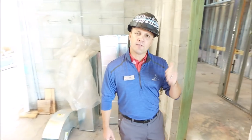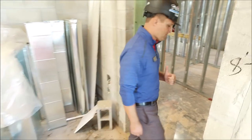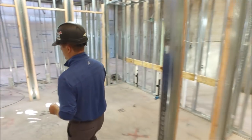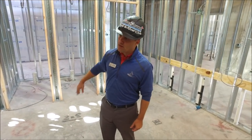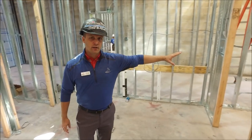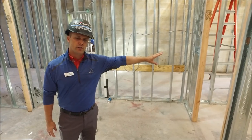I want to take you into the men's restroom — they've started the framing already. You can see we have the stalls over here, the urinals will be located on this side, the vanity over here, and then we'll have a little storage closet over here as well.